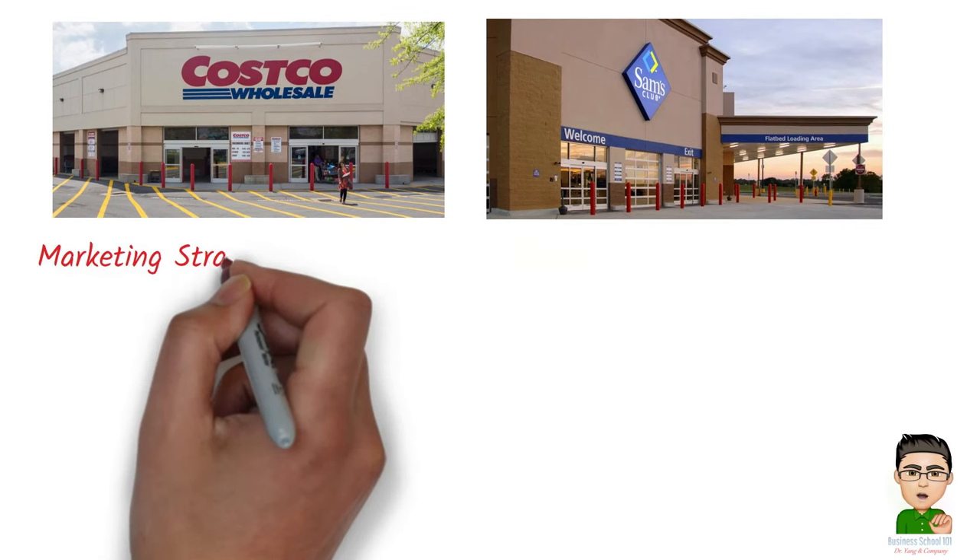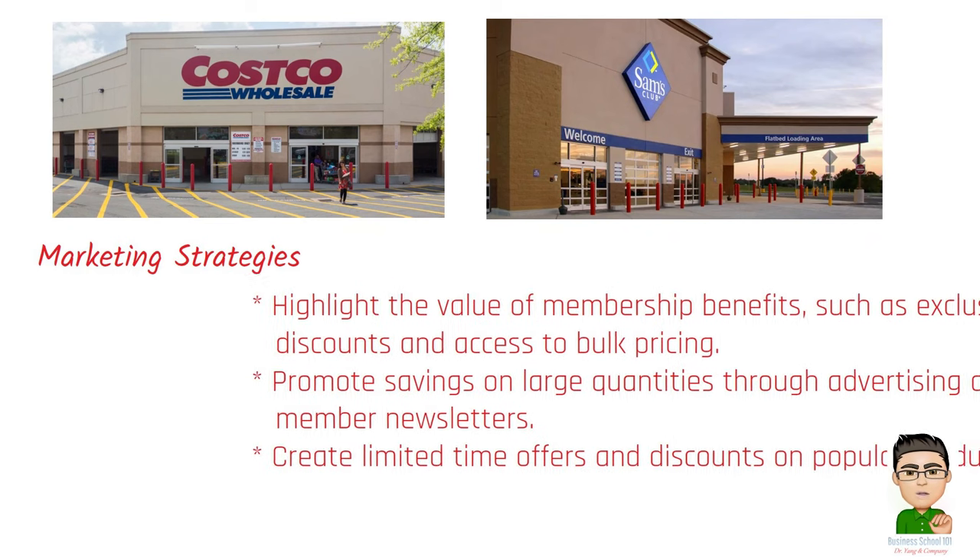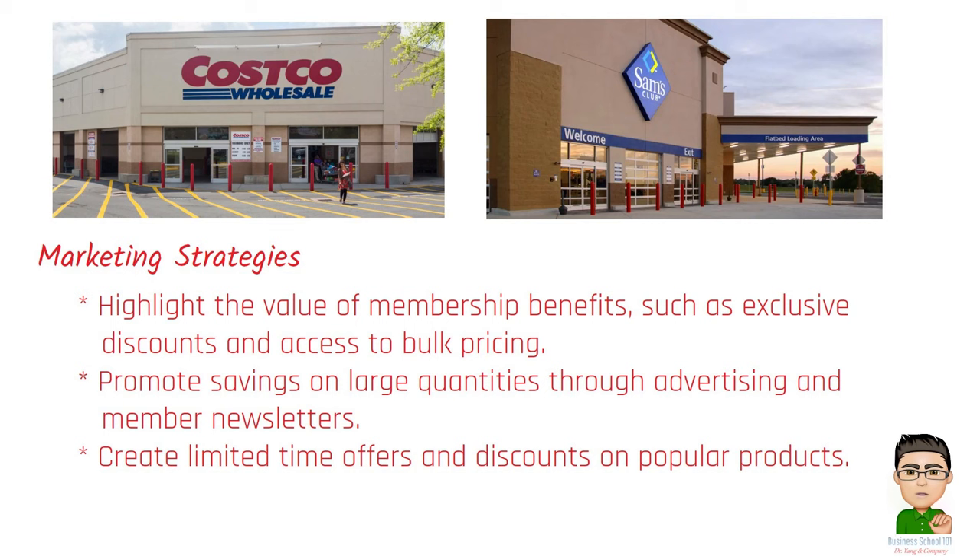Marketing strategies for warehouse clubs include: highlighting the value of membership benefits such as exclusive discounts and access to bulk pricing; promoting savings on large quantities through advertising and member newsletters; and creating limited-time offers and discounts on popular products.